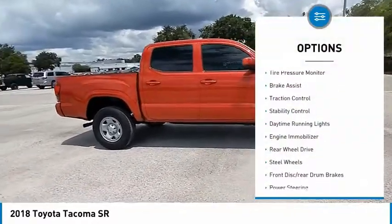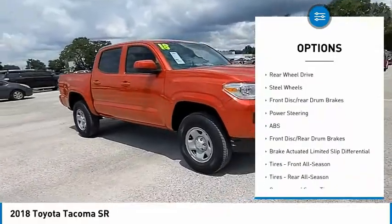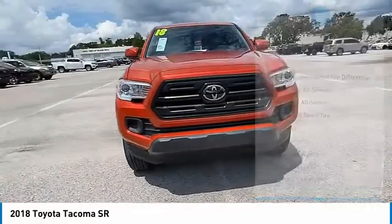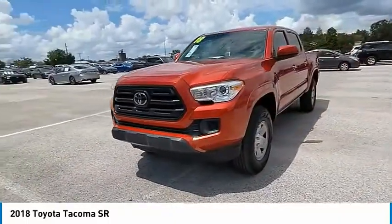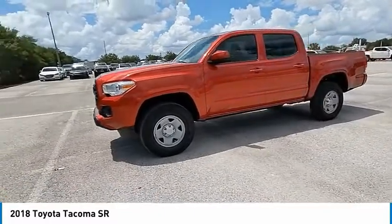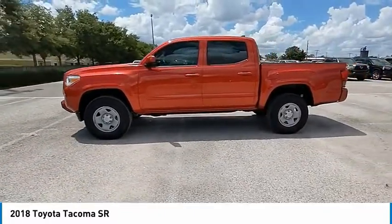Sliding rear window, tire pressure monitor, brake assist, traction control, stability control, daytime running lights, engine immobilizer, rear wheel drive, steel wheels, front disc rear drum brakes. This isn't just a vehicle — it's an experience. So stop in for a test drive today.